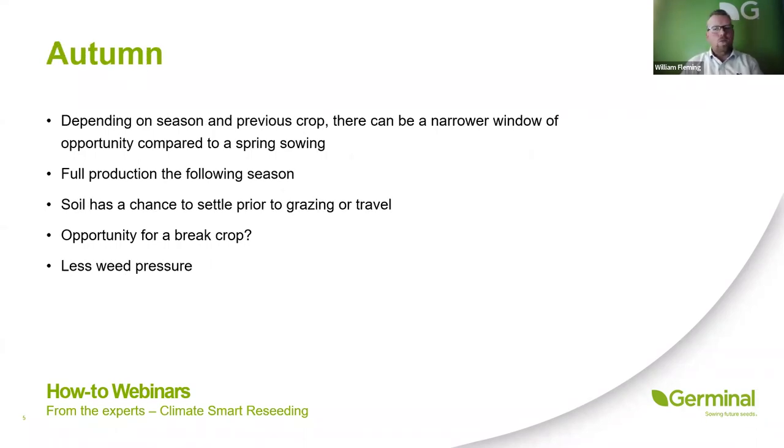Moving on to autumn reseeding — and by autumn reseed we really mean any time from the end of July onwards, with the cutoff depending on how far north you are and your altitude above sea level. The benefit of an autumn reseed is you've had that spring period to get as much grass from that field, and you've still had the peak production before doing your autumn reseed. Over the course of the winter the field has time to settle, and when you go into your first full year's production, you get the full benefit of that extra 25% of grass production minimum.